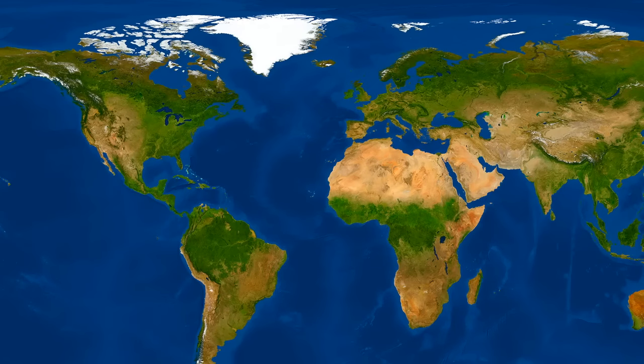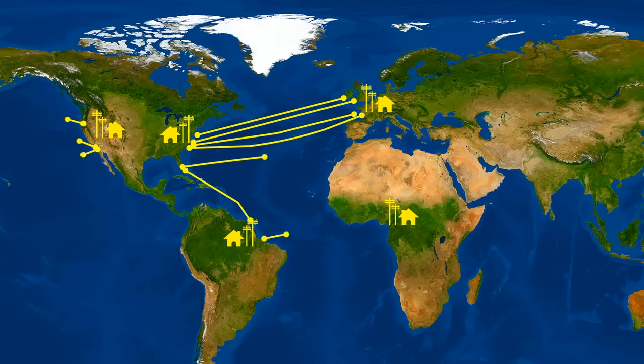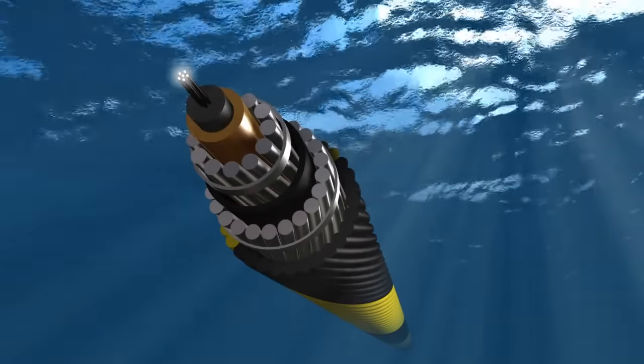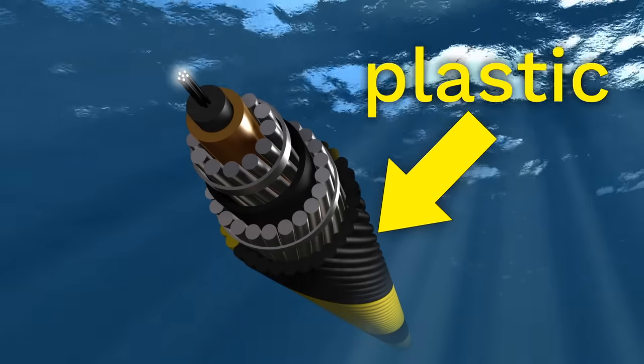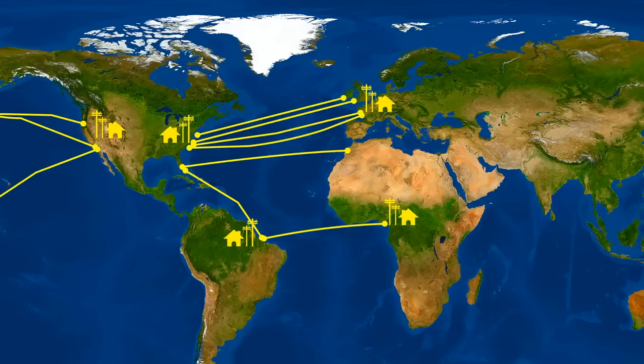For example, in order for us to have telephone and internet connections between all the different places on earth, people had to lay down giant metal cables along the bottom of the ocean. But the salt water of the ocean would damage the metal cables. A brilliant engineer named Walter Lincoln Hawkins invented an especially tough, long lasting type of plastic that could be used to coat and protect the undersea cables. Thanks to this use of plastic, people all around the world can talk to one another on telephones and computers.